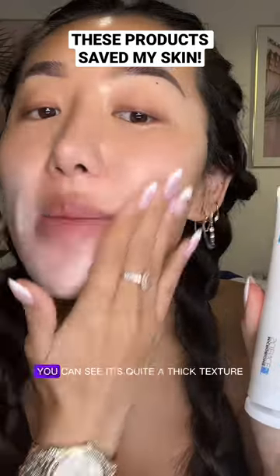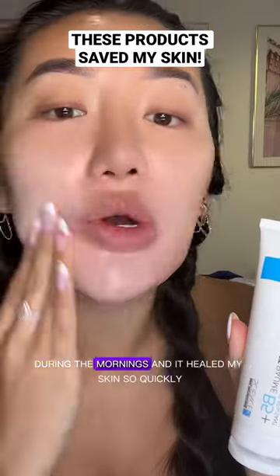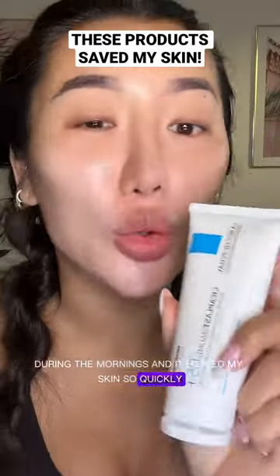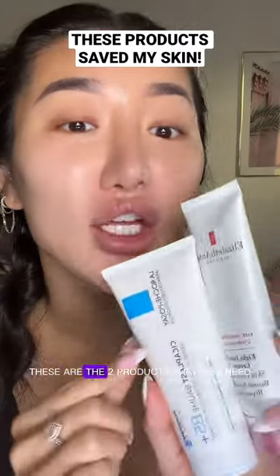This is the La Roche-Posay Cicaplast Balm. You can see it's quite a thick texture, but I literally slathered this on my face during the mornings and it healed my skin so quickly. Save this video if you ever mess up your skin barrier — these are the two products that you need.